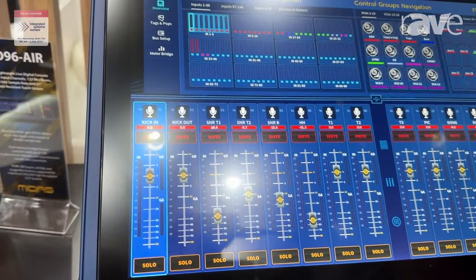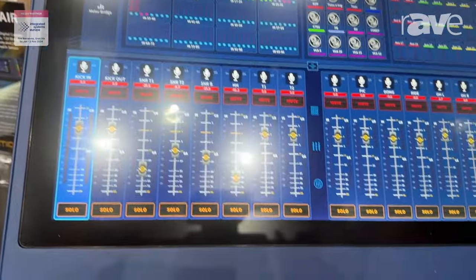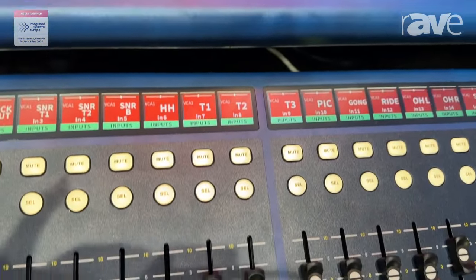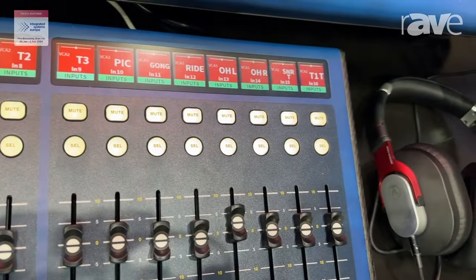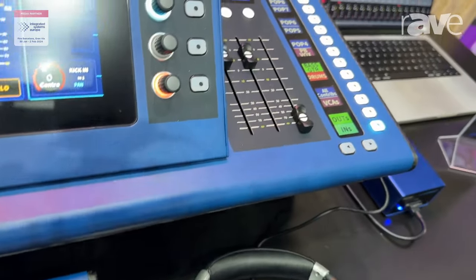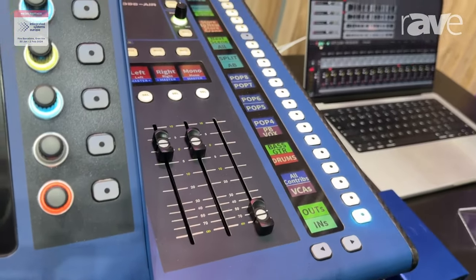It's in a very small format. It has a tilting screen for ergonomics, so you're able to use it with the screen up or down, with 24 assignable controls on the right-hand side. You can have as many pages of assignable controls as you like, and each of these assignable controls can actually page to assignable controls as well.